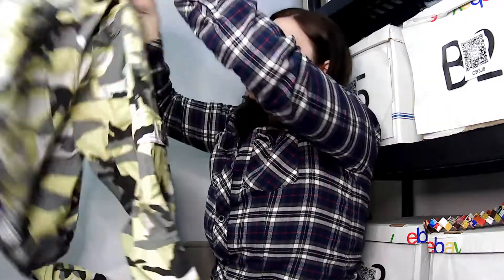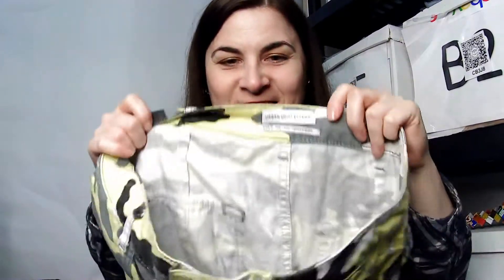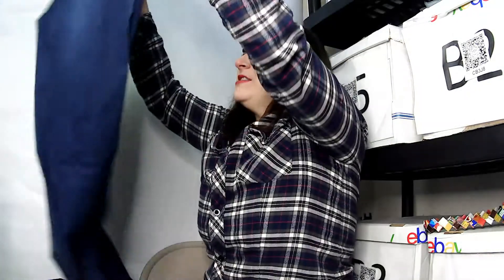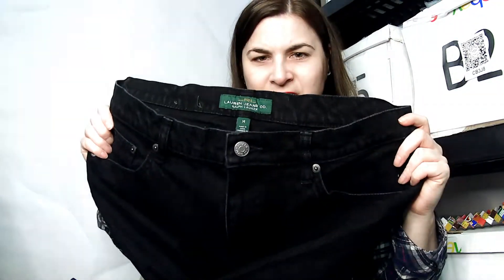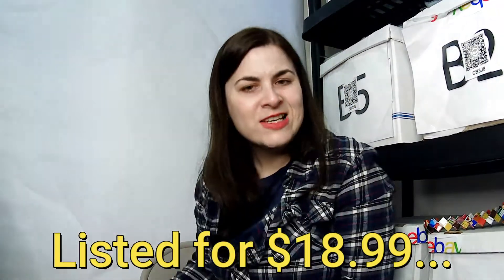This is an Urban Outfitters size eight pant — a unique camo print. This is a Jessica Simpson maternity, size medium pant — I think I just sold a large one by her. And this is a Lauren Jeans Company Ralph Lauren size 14 pant — looks like a guy's pant, it's big enough.